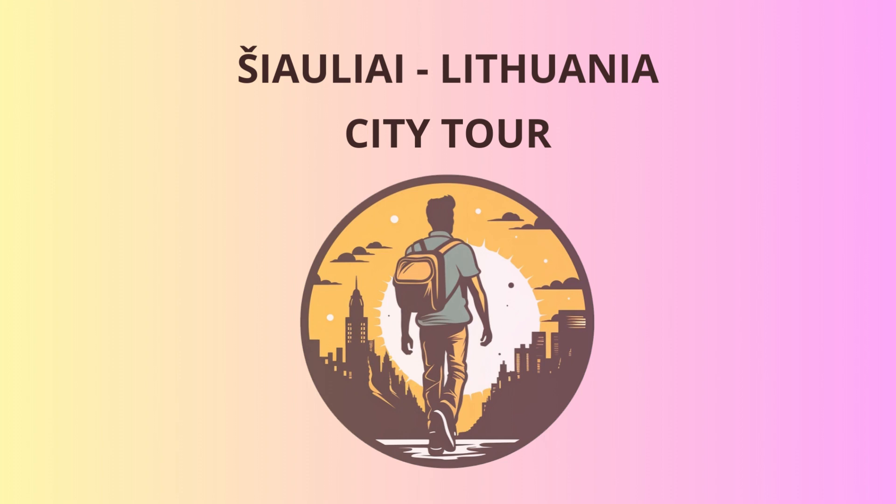As we continue, our next destination is the striking Hill of Crosses, just a short drive away. Brace yourselves for a unique and awe-inspiring sight. Legend has it that the hill was born from the love of a couple separated by war, who would leave crosses to express their devotion. Over time, it evolved into a symbol of Lithuanian national pride and resistance. The hill is now adorned with countless crosses of all shapes and sizes, donated by pilgrims and visitors from all over the world. Take a moment to add your own cross and make a wish — who knows, it might just come true.